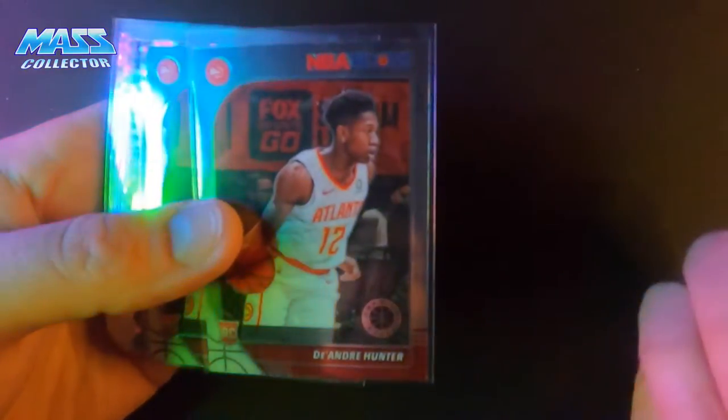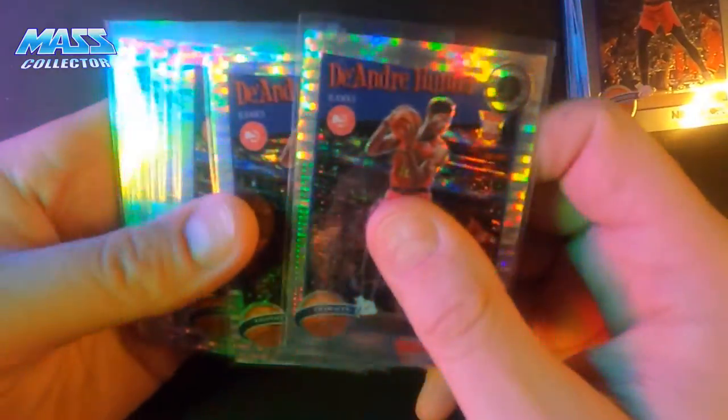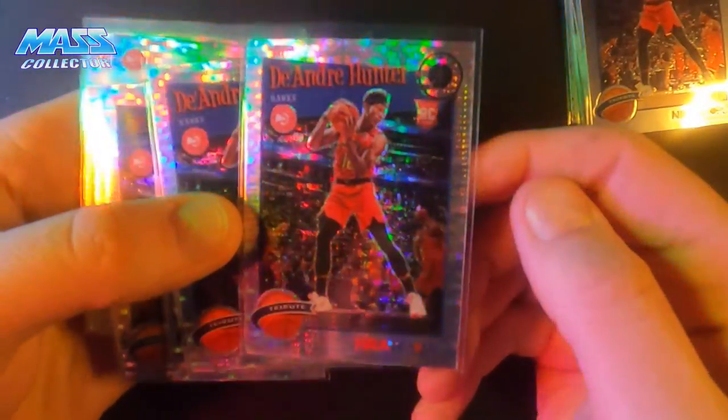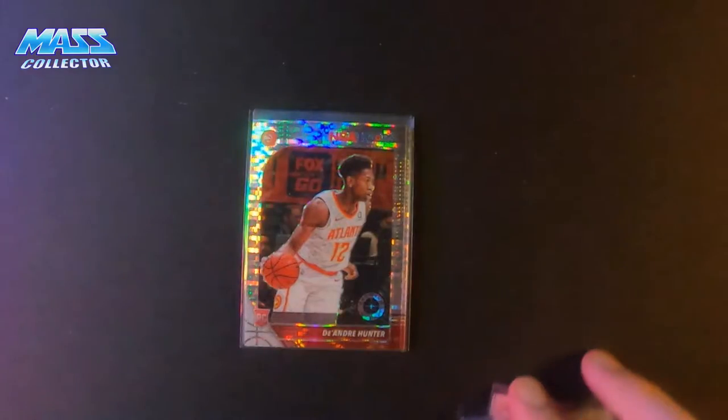Two of the Tribute base, two of his regular base rookie cards — these are all Hoops Premium. Then got five of the Tribute Pulsars and five of the regular Pulsar Prisms.